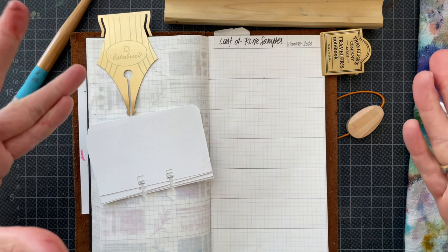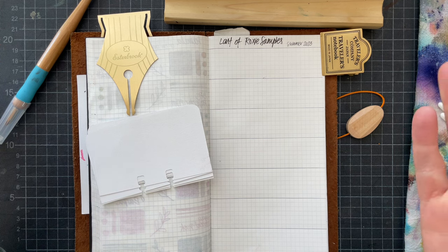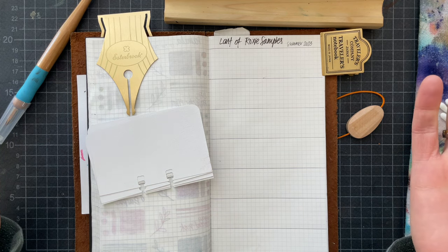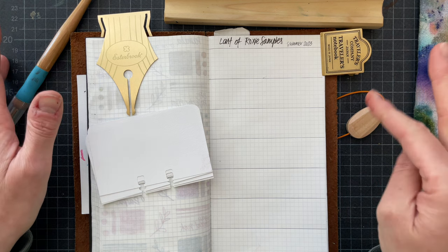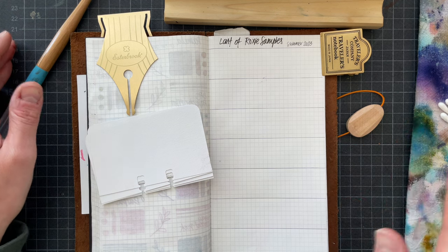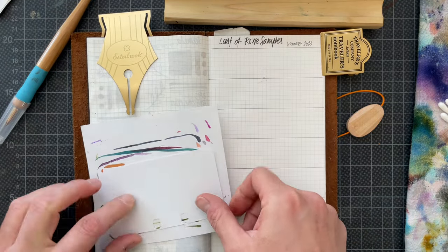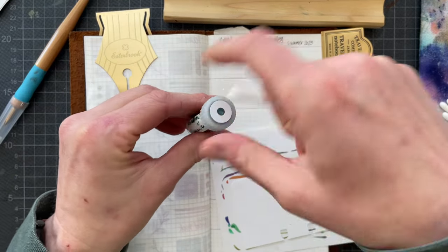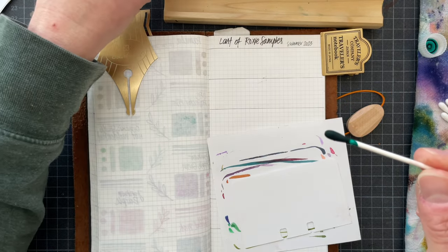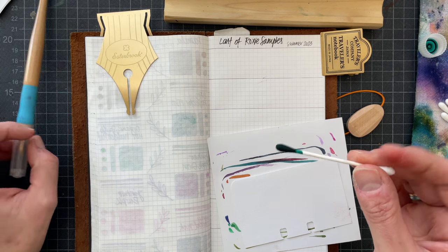The idea is to answer the 17 ink questions that I found through my Discord. The member who brought it to my Discord got it through the Pen Boutique blog — the 17 ink questions were started by Lisa at her blog Olive Octopus dot ink. So that's the plan. I'm using cotton swabs for swatching and my brass dip nib from Kakimori.